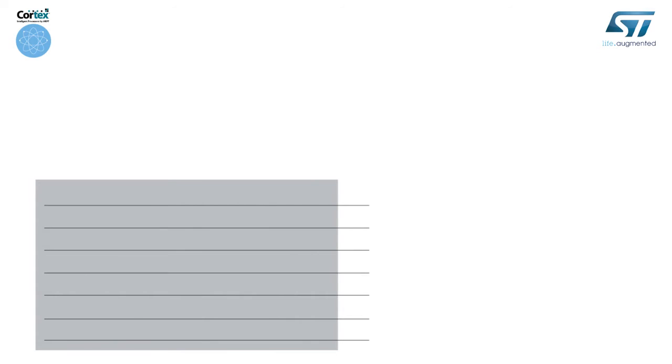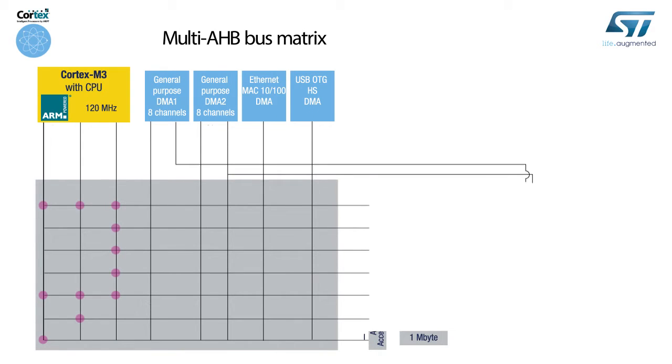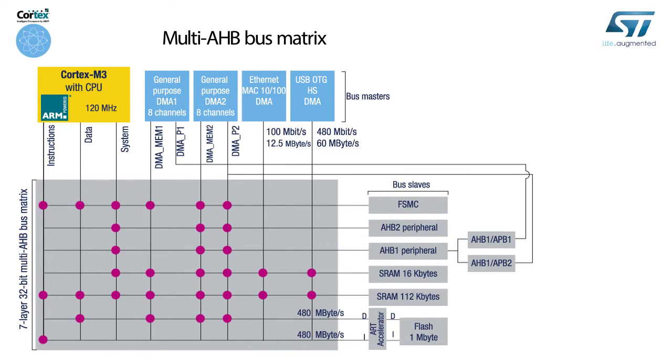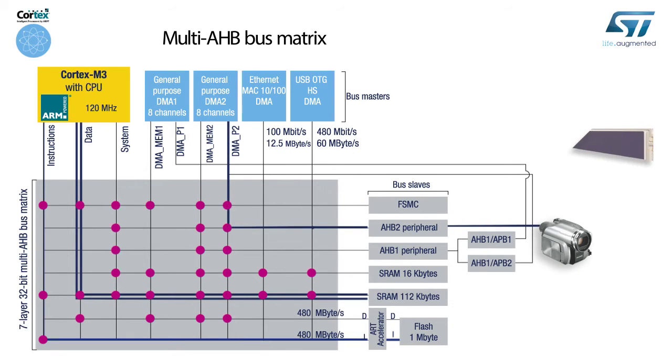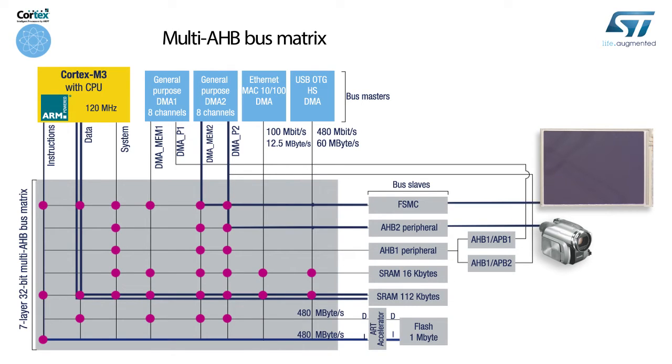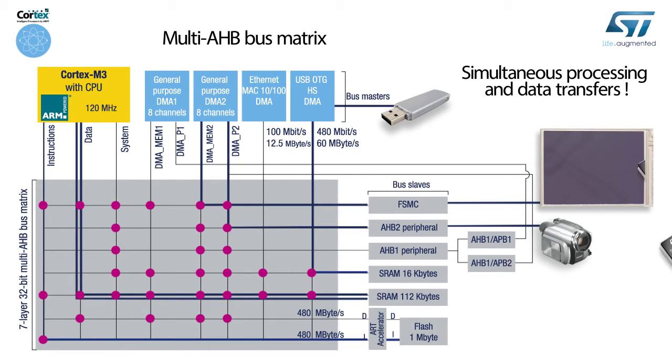In addition to the execution excellence offered by the ART accelerator, the STM32 F2 series embeds a 32-bit multi-AHB bus matrix that ensures seamless and efficient operation of the core and peripherals, even when several high-speed peripherals are working simultaneously. For instance, the core can access the flash through the ART accelerator and the 112 kilobyte SRAM, while the DMA2 controller is transferring data from the camera interface on the AHB2 peripheral bus to an LCD connected to the FSMC, and while the USB OTG high-speed interface is storing received data in the 16 kilobyte SRAM block. Simultaneous processing and data transfer is made possible by the 32-bit multi-AHB bus matrix.